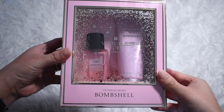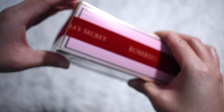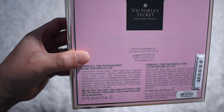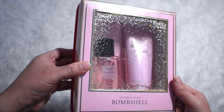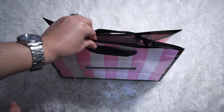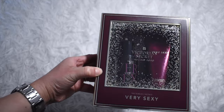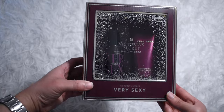First I wanted to talk about these perfumes. This one is called Bombshell — Bombshell is America's number one fragrance, and the fragrance type is fruity floral, containing purple passion fruit, Shangri-La peony, and vanilla orchid. Next is the Very Sexy, fragrance type is warm, containing vanilla orchid, sun-drenched clementine, and wild blackberry.